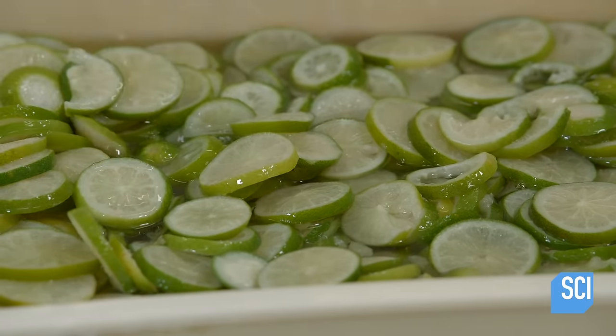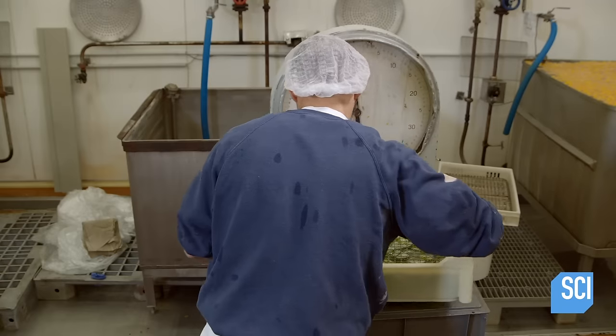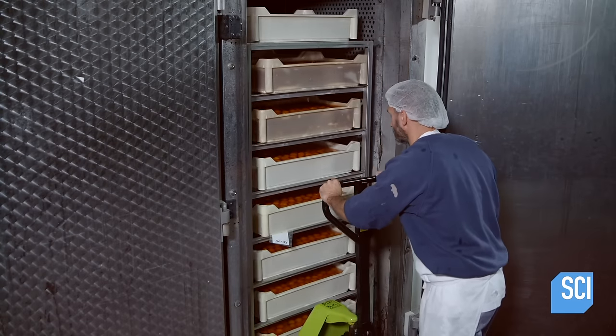Citrus fruits are sliced before boiling. After boiling, the more fragile types of fruit, such as apricots, pears, and clementines, go into large hot air dehydrators for up to three weeks.